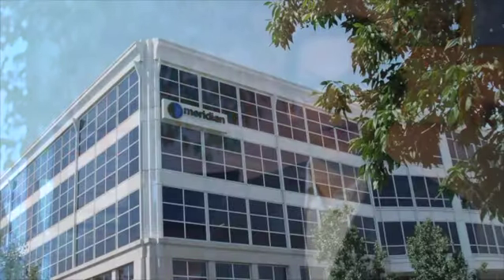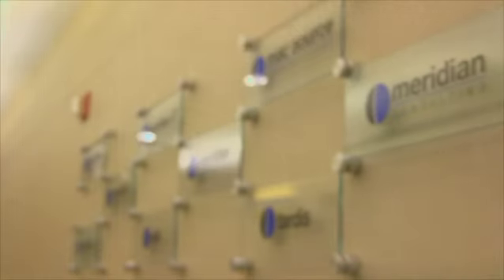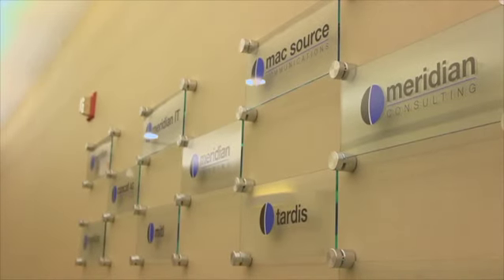Meridian has had a very successful practice working with customers to develop an end-to-end project plan for virtual desktop solutions, beginning with assessment — whether that's for applications or desktops themselves — understanding what users are requiring and requesting, and then coming up with a plan that solves those business requirements while utilizing the strengths of a FlexPod type solution.